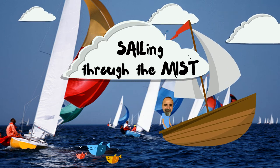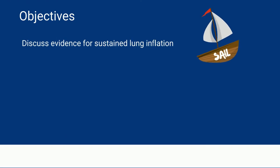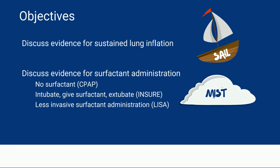That subtitle gives me my main objectives for the talk. SAIL refers to sustained lung inflation, and specifically the SAIL trial. In the second part, I'll be talking about MIST, or Minimally Invasive Surfactant Treatment, although I'll be using the term LISA for Less Invasive Surfactant Administration.